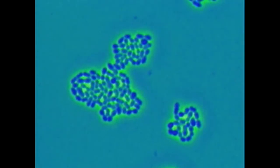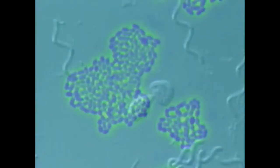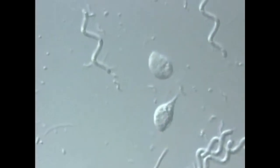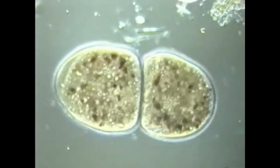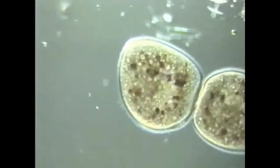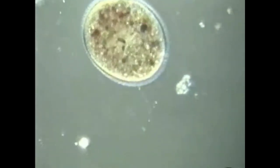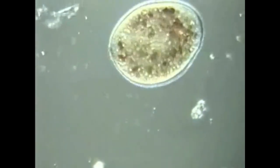A species must be able to reproduce to pass on its genes to the next generation. When a single-celled organism reproduces, it duplicates its DNA, with each daughter cell receiving a complete copy of the parent's genes.